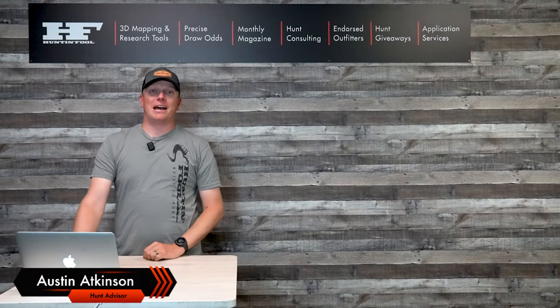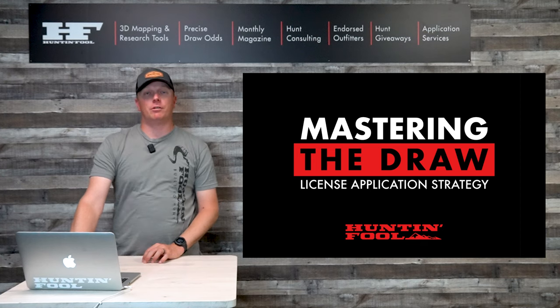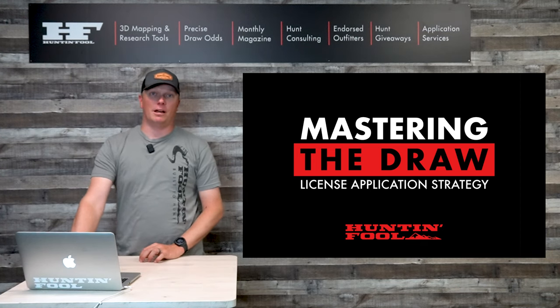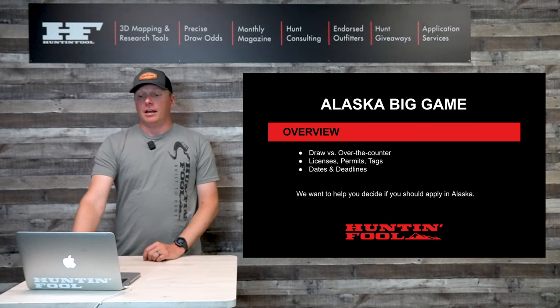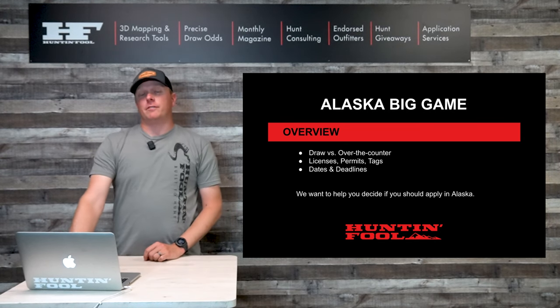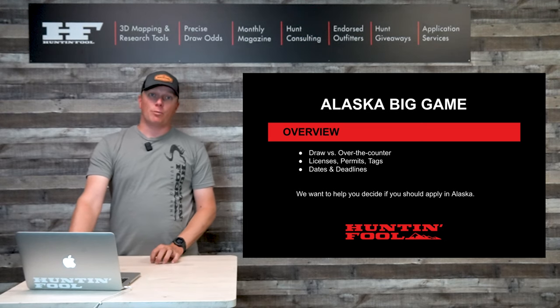Welcome everyone to another Mastering the Draw license application video. I'm Austin Atkinson with the Huntin' Fool, and today I'm going to bring you information about the Alaska big game draw that's coming up. We're going to talk about the difference between draw and over-the-counter hunts.